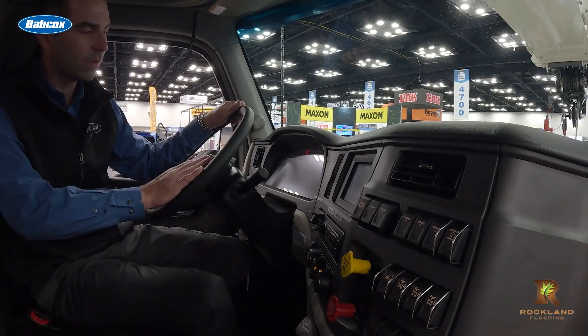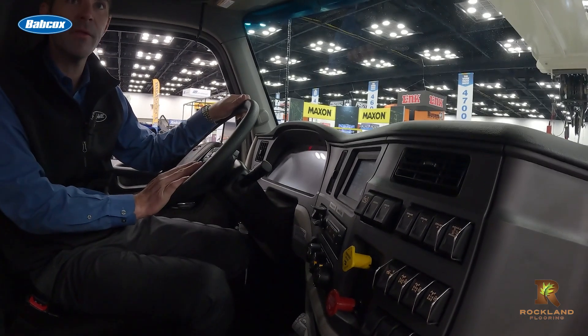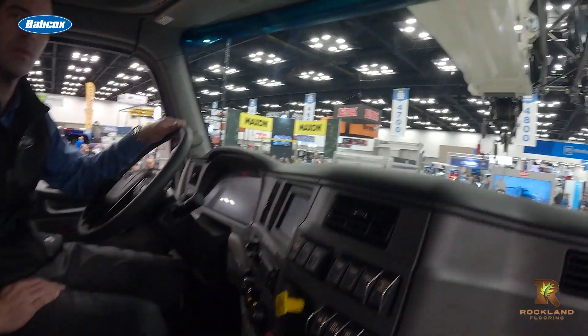White also highlighted Peterbilt's quiet, spacious cab, digital instrument display, and smart wheel — all focused on helping drivers stay alert and comfortable. It's very important for them to have their eyes up and focused on what's going on around them.